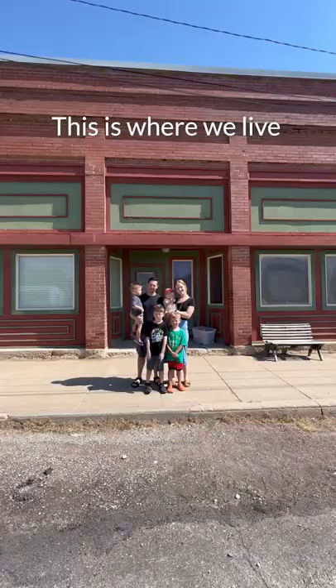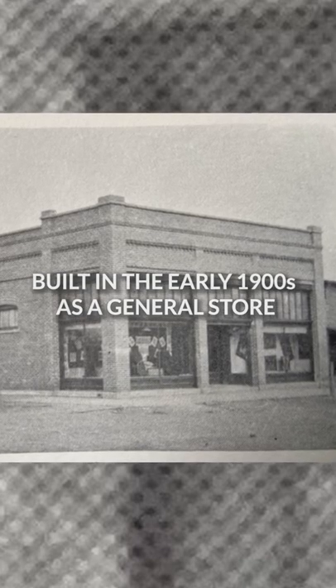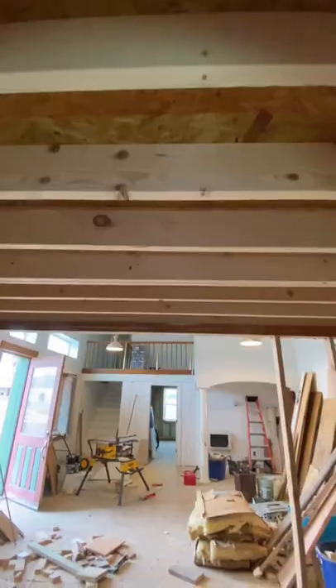This is our family and this is where we live. This building was originally built in the early 1900s as a general store and over the years has been used as a cafe, barbershop, and more.